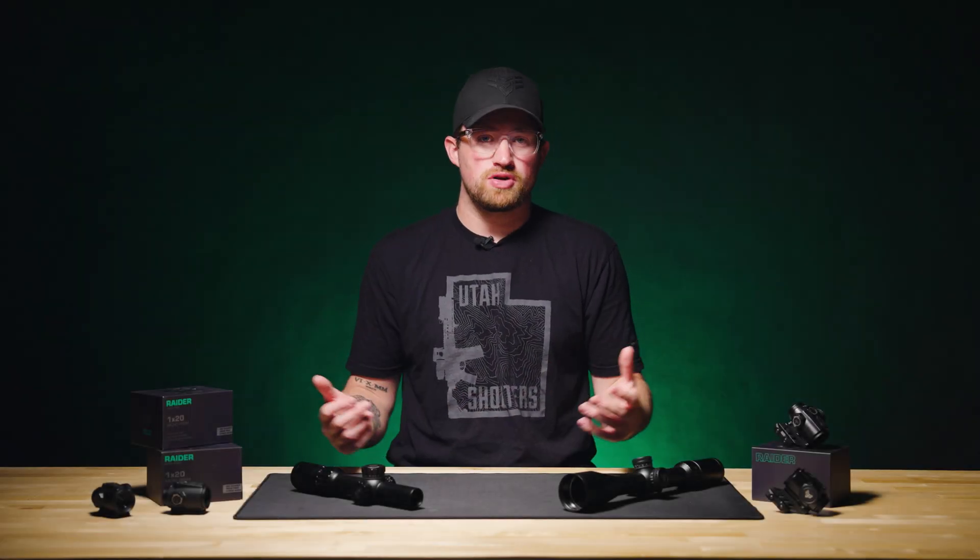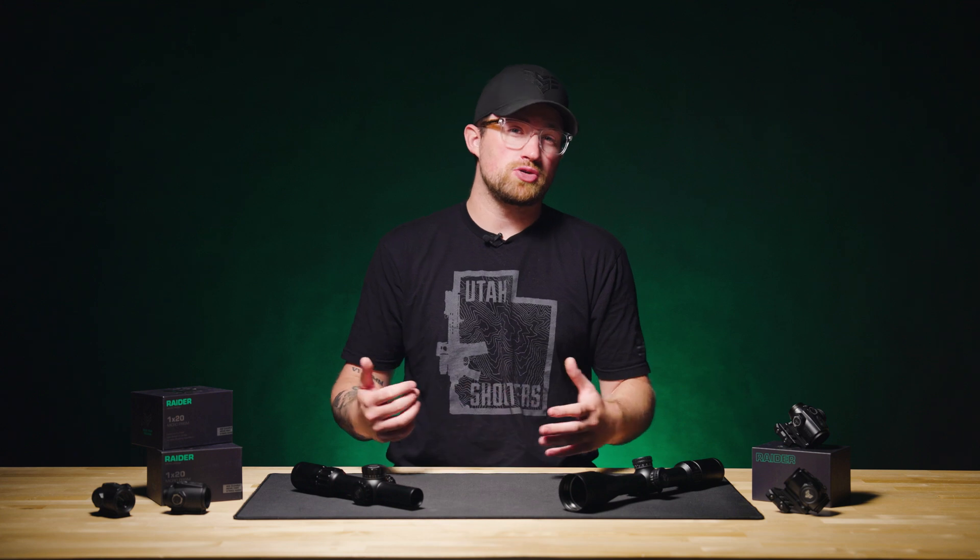There are a ton of terms that get thrown around when we talk about optics specs. Sometimes they're used correctly, sometimes they're used interchangeably, and sometimes they're just downright confusing. In this video, we are going over some of these terms, what they mean, and why they matter.